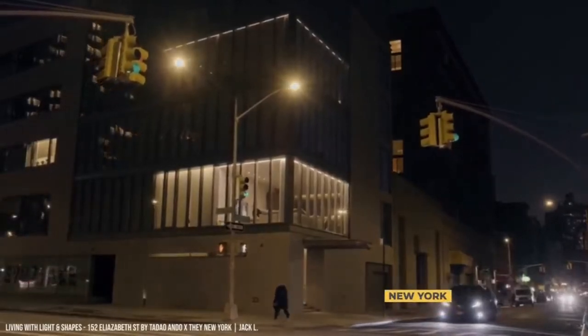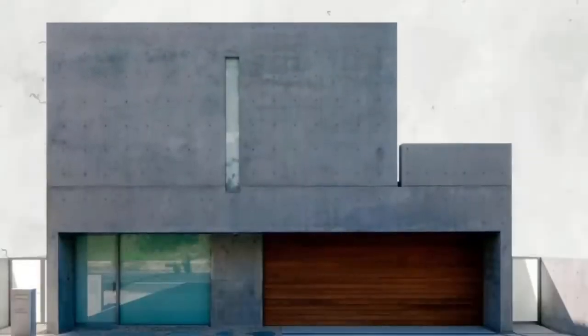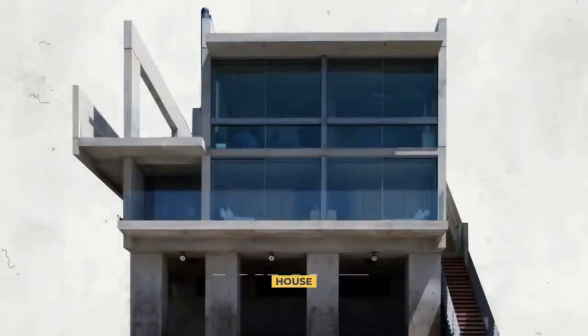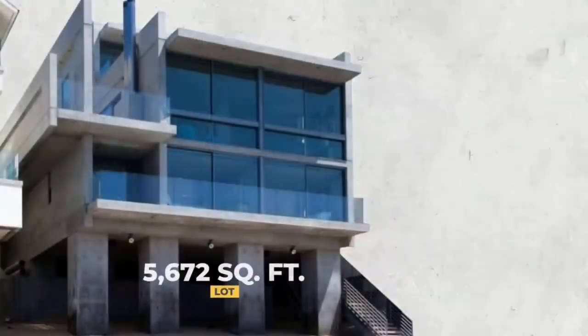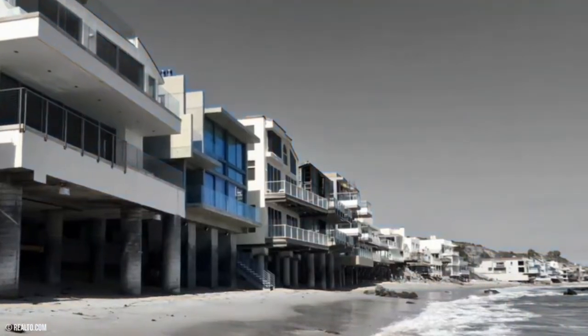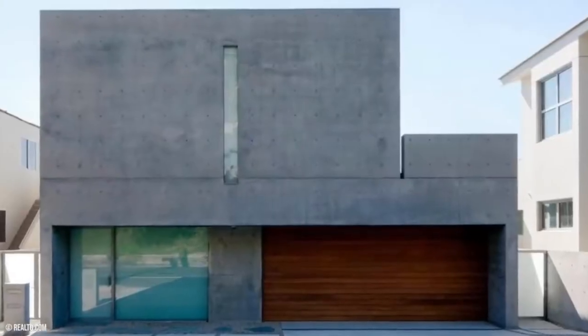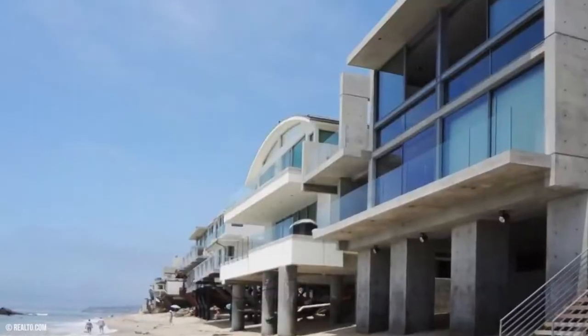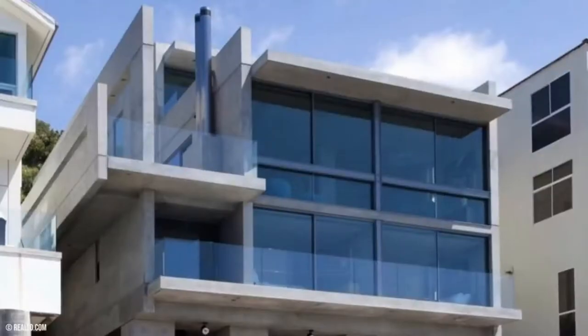This Malibu mansion is one of Ando's only U.S. properties. He also designed a ritzy condo building in New York, but Kanye was able to purchase the property at a major discount in an off-market sale. Kanye's small concrete mansion's uniqueness makes the home stand out. The Malibu home comprises a 3,665 square foot house on a 5,672 square foot lot, squeezed in between other Malibu beach houses.